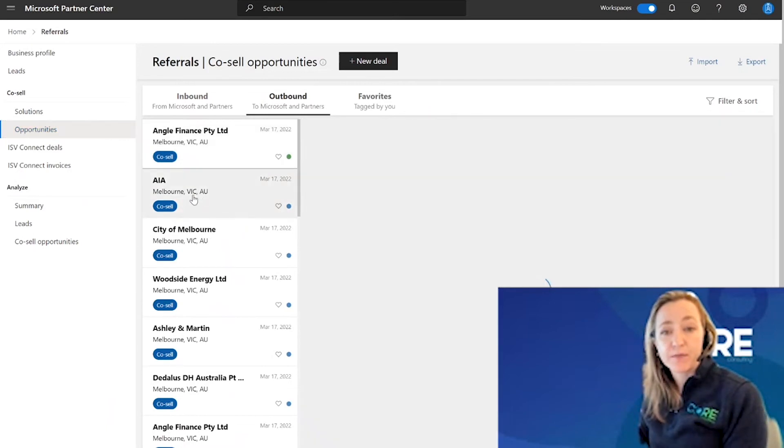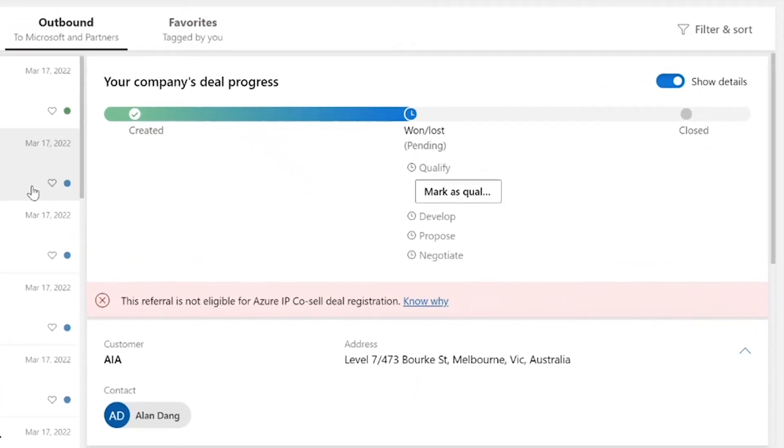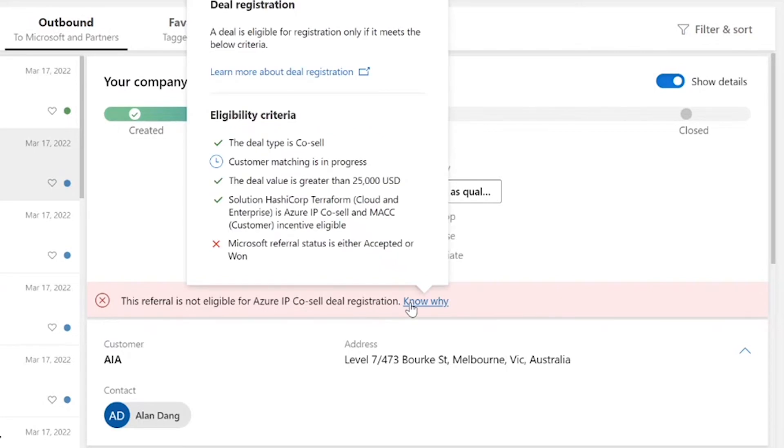So, let's look at an opportunity. If you are trying to co-sell with Microsoft on an IP incentive-eligible solution that meets the requirements for the deal registration program, you will need to make sure that your opportunity has the green bar going across the top. If you have a red bar going across the top, you need to click on "know why" to understand what eligibility criteria you are missing.